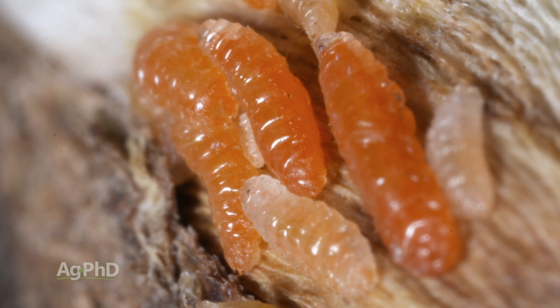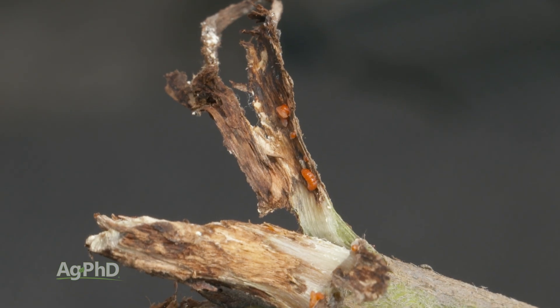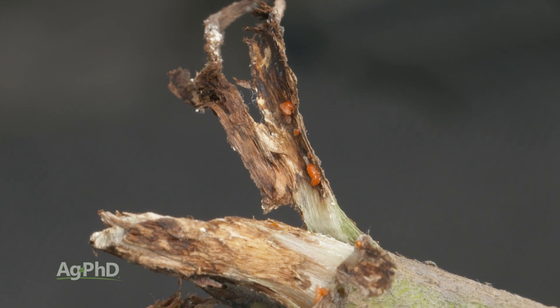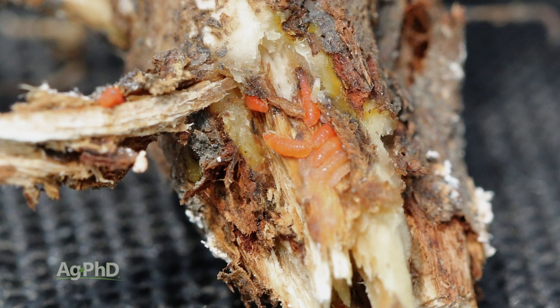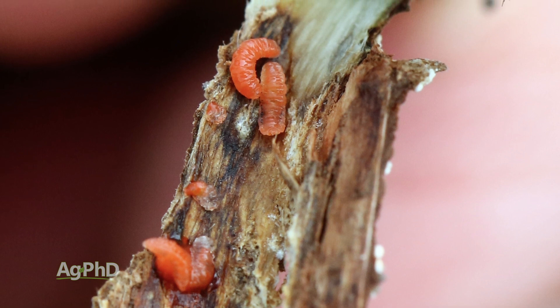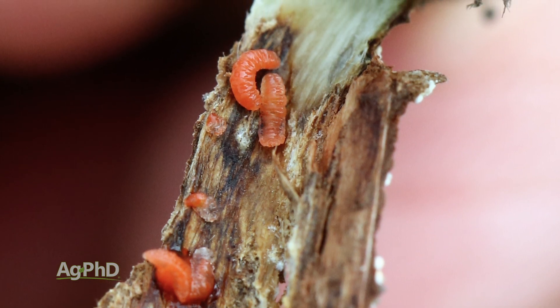It's a pretty new bug — something we've been talking about for the last five years or so — but it used to be in a very small pocket and now the geography is spreading. This bug is moving into different parts, especially of the western Corn Belt, but that's not to say it won't end up everywhere soybeans are growing eventually.